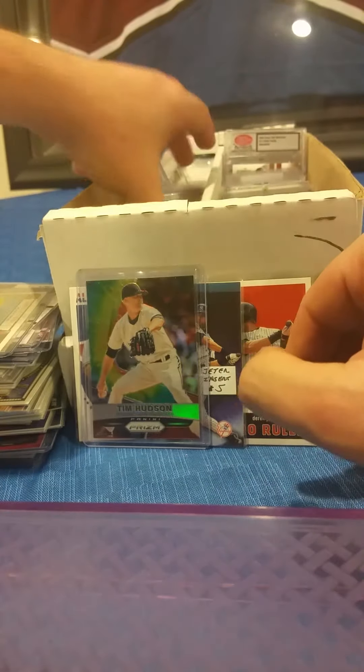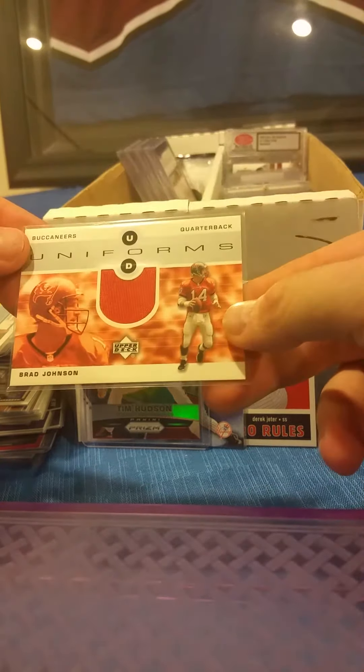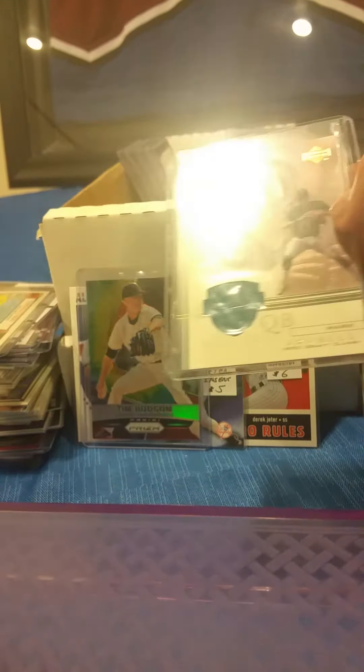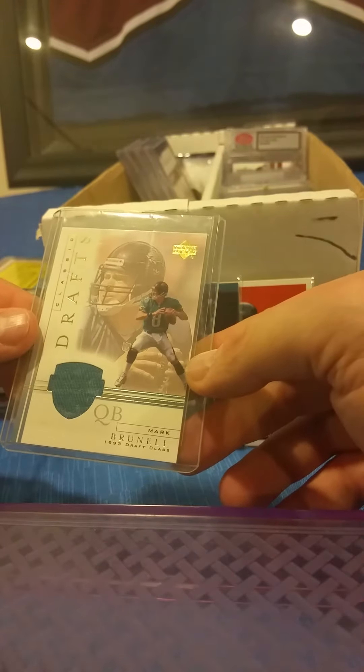Alright, we've got a whole mess of football to roll through. Brad Johnson from Upper Deck MVP, game-worn jersey card. There's a Mark Brunell Classic Drafts game-worn jersey card from 2001 Upper Deck.